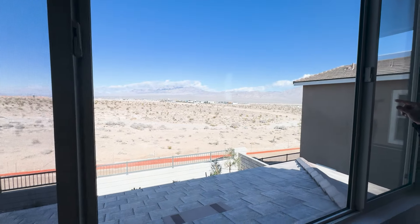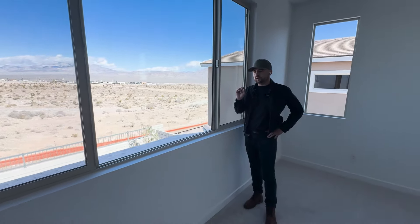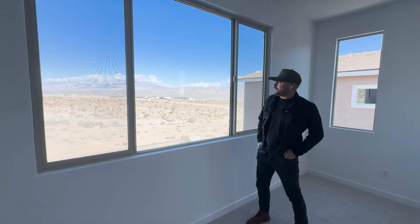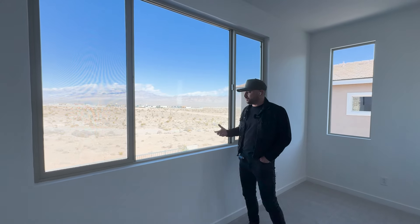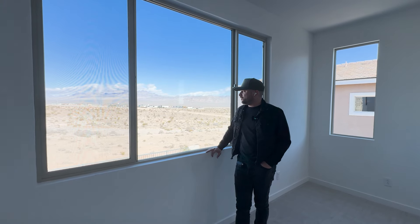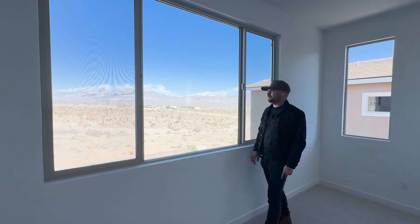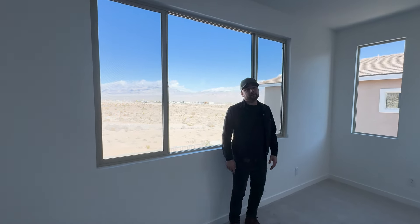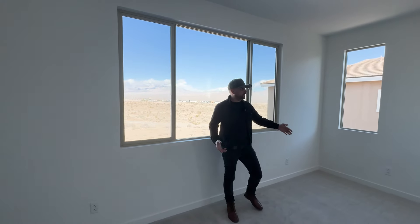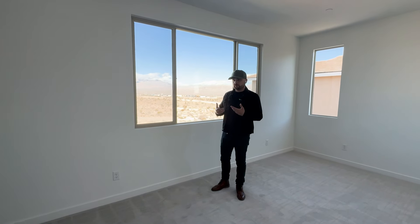Look at the view — you've got Sheep Mountain right in front of you. That road over there leads to Kyle Canyon. If you're not familiar with Vegas, we do have mountains that lead to the snow. Depending on your car and how fast you drive, it's about 25 to 30 minutes to Mount Charleston or Kyle Canyon where you can go skiing up at Lee Canyon, snowboarding, or just be in the snow. You're 30 minutes from the Strip and 45 minutes to Lake Las Vegas — you really can't beat it.